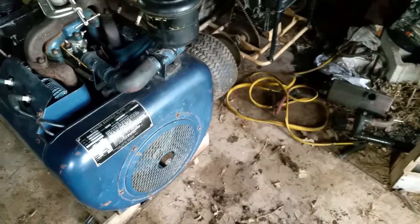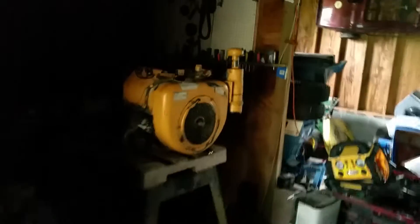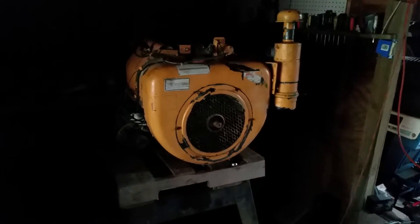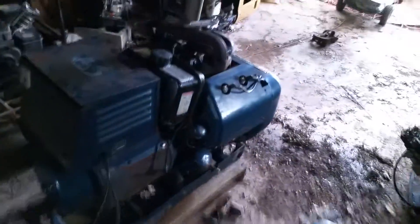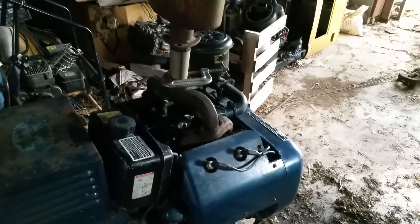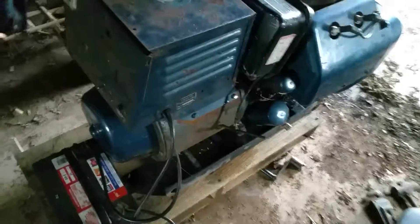It's got an old Fairbanks Morse Magneto — you can see that. The motor is a VF4, and the F series is 25 to 30 horse. The H series, which I have one over here, is 30 to 36 or 32 horse — I'm not a hundred percent on all that, I'm just figuring out these Wisconsin engines. I've just got a basic gas tank tucked in there for testing purposes, but let's see what it sounds like.